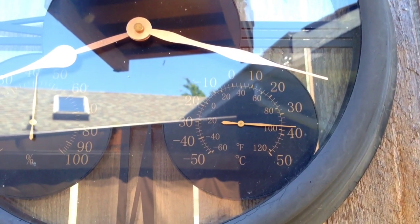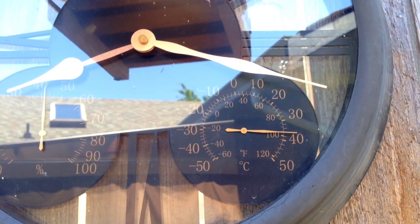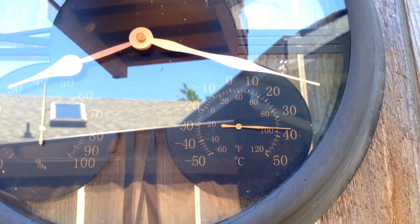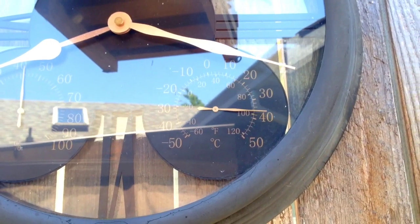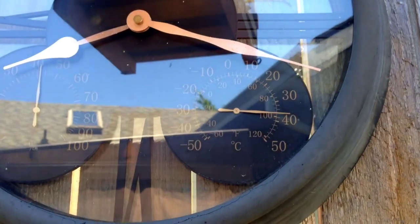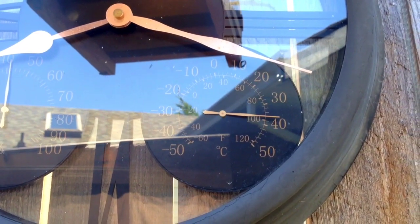Hello everyone, welcome back to my channel. In today's video I'm going to take you over to the banana patch and do a banana update for you. We'll walk over there and check out what's going on on the way. It's an absolute scorcher day today — it is almost 40 degrees, about 38 degrees in the shade here.